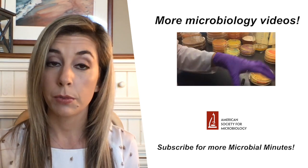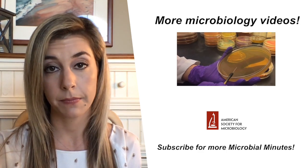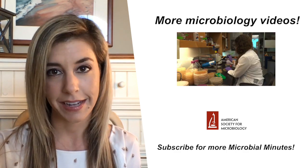Don't forget to subscribe to ASM's YouTube channel and ring the bell for notifications every time we have a Microbial Minutes update. I'm Ashley Hagen. I'd like to thank you for listening and thank Ray Ortega for production. I will talk to you next time.